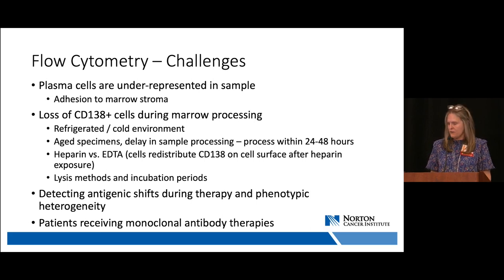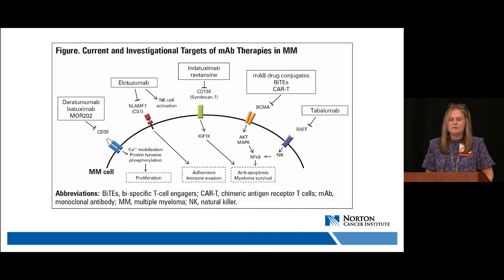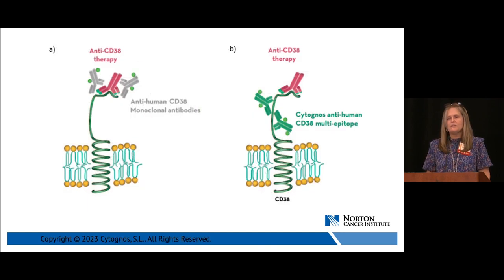One challenge is patients receiving monoclonal antibody therapies. Daratumumab, directed against CD38, is the most common seen in our lab. The monoclonal antibody therapy binds to the CD38 antigen on the plasma cell, blocking the fluorochrome-labeled antibodies used in the flow cytometry study, so we would not be able to detect the plasma cell as CD38 positive. However, alternative antibodies such as the CD38 multi-epitope antibody can overcome this blockade by binding alternate sites on the CD38 molecule.